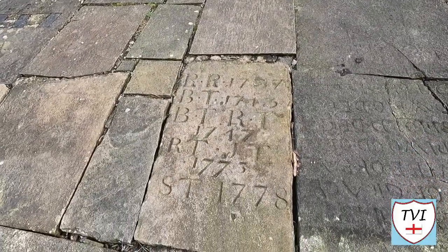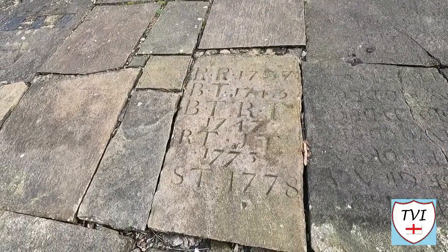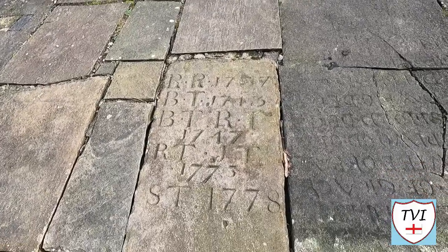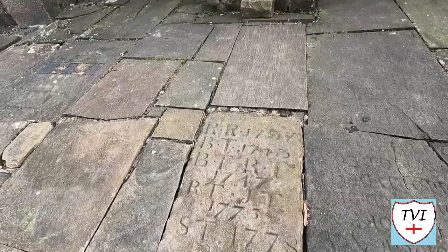Lots of initials — RR, BT, BT, RT and ST — and the dates range from 1737 at the top to 1778 at the bottom.